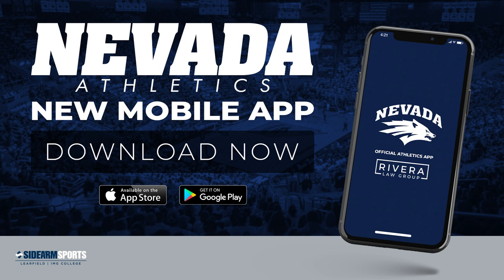Hey, Wolfpack fans! Now that you've downloaded the Nevada Wolfpack app, here's how to access and transfer your mobile tickets.